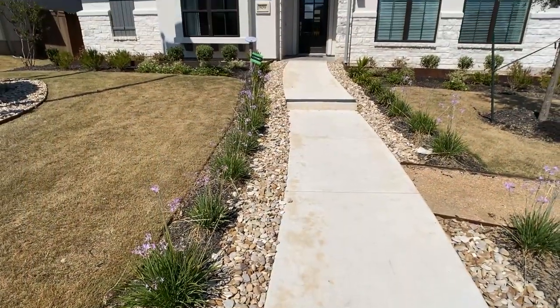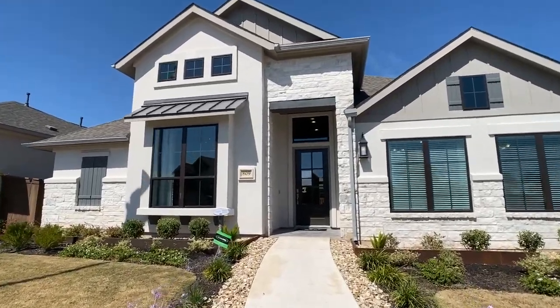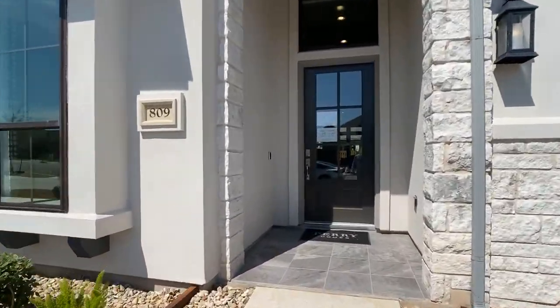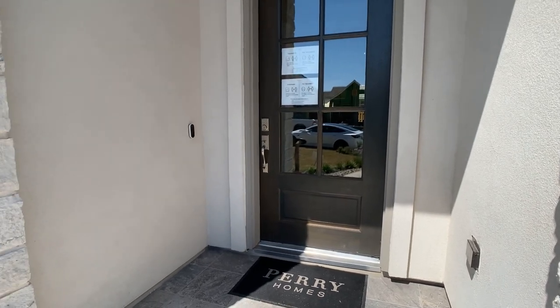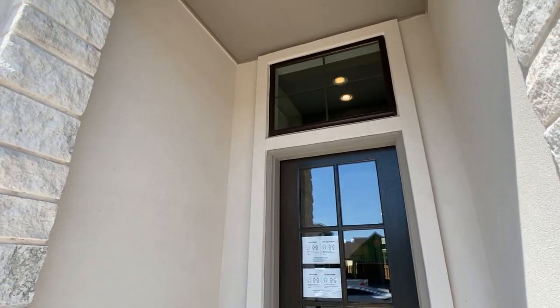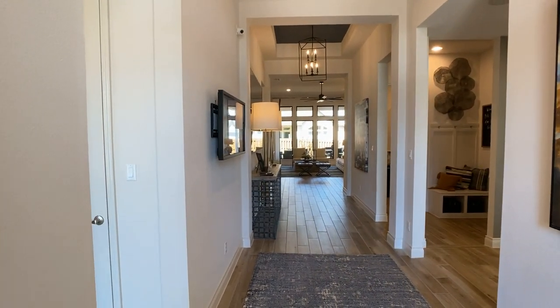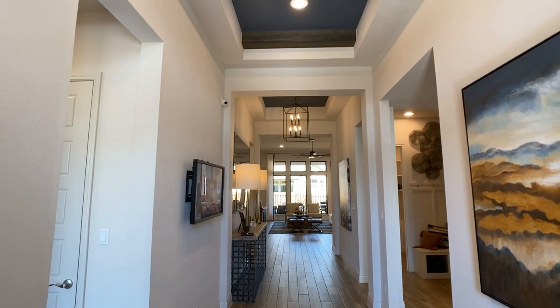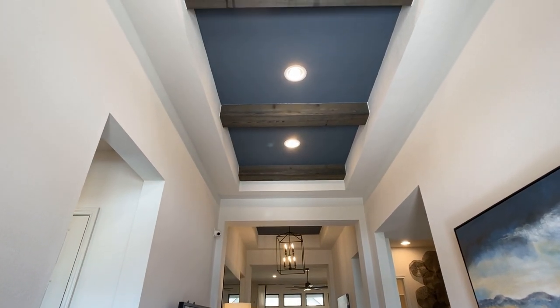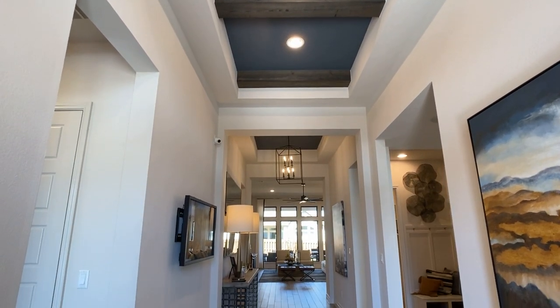Hey everyone, Raj Sahu here, realtor in Austin, Texas, back with another model home walkthrough. Today we're going through the 2916 plan with Perry Homes. The name of the plan is the actual square footage, so it's just over 2,900 square feet. It does have a bit of an entrance, and as we walk in, this has four bedrooms, three full bathrooms. It is a one-story plan, but it does have a game room and a three-car garage, and most importantly, these 12-foot-tall ceilings, which throughout different parts of the home really opens up the space.